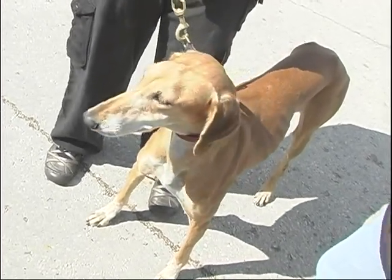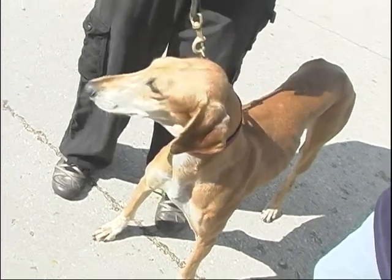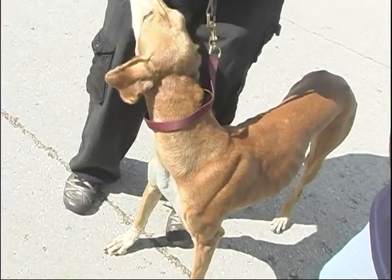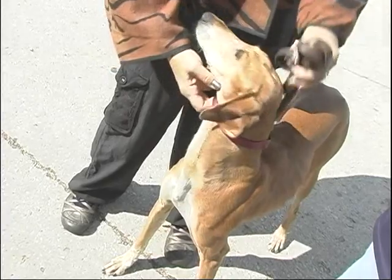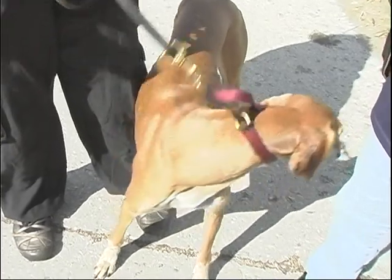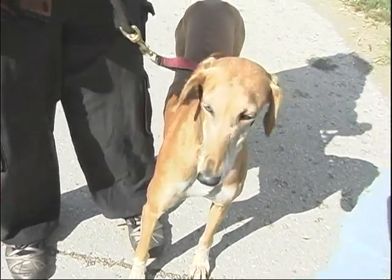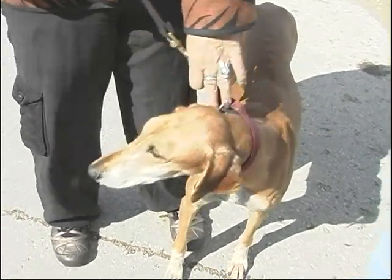For the next person, their Shih Tzu is exactly what they need on their lap to watch TV with. For the next person, their German Shepherd that guards their family and is a great companion is perfect for them. None of them are better than the other — they're just all different. Thank you. Good luck tomorrow. I appreciate that.